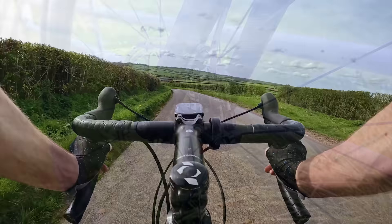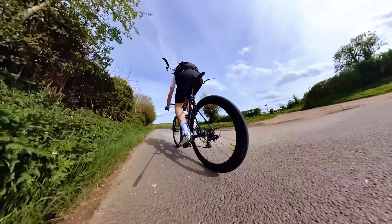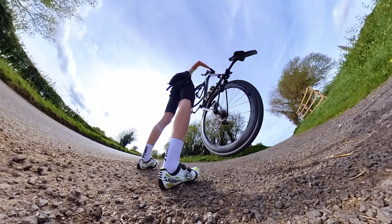Same testing regime — smashing the hills to get the pads bedded in, followed by some long brake pulls to really get a feel for the braking performance. However, on this run I faced a little issue that I'd never had before.